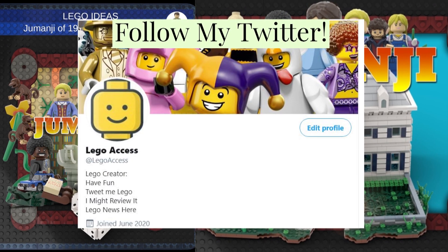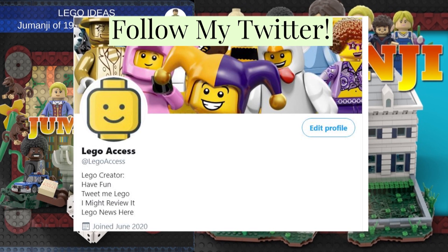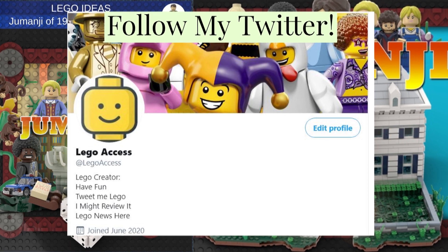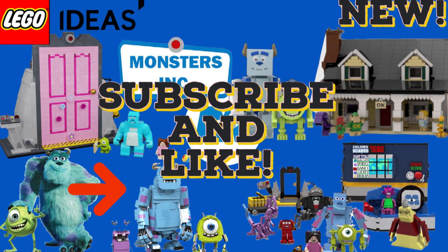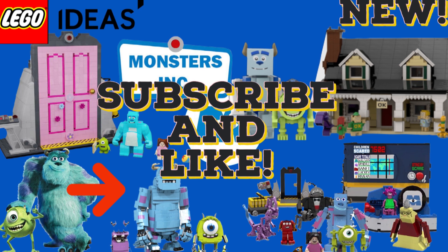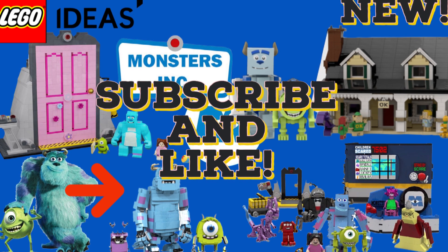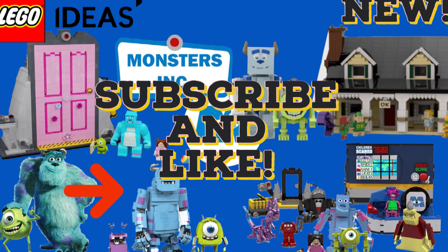I've got a Twitter where I update you on all my new videos, so please go and follow me there — the link is in the description. You can communicate with me and share ideas, and I'll always reply. Make sure to go into my description and support these Lego Ideas sets. Two of the sets I included have unfortunately expired and you can no longer vote on those, but the two active ones still look very cool and have a chance of reaching 10,000 supporters.